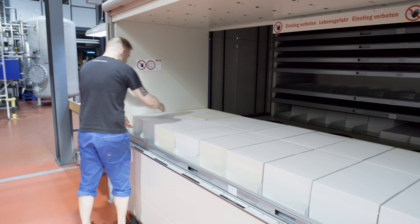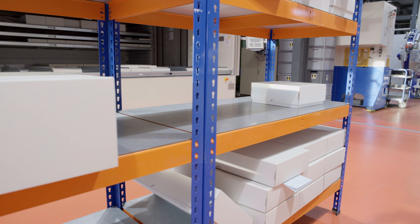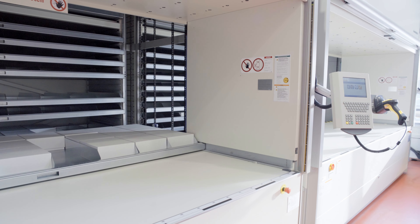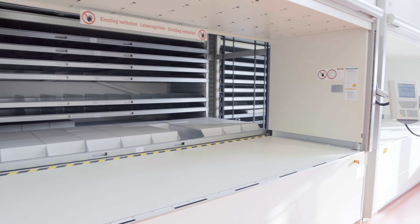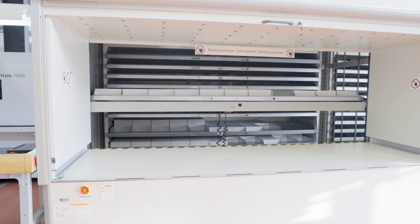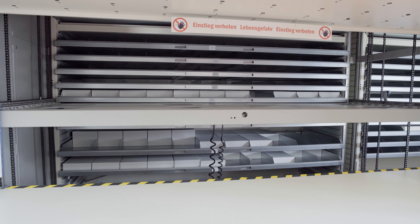These lifts make full use of the height of the hall. From here, customer orders are individually compiled and prepared for shipment. The intelligent Hainal height sensor system enables users to store all parts economically and space-savingly, and the system automatically makes the best possible use of the available storage space.